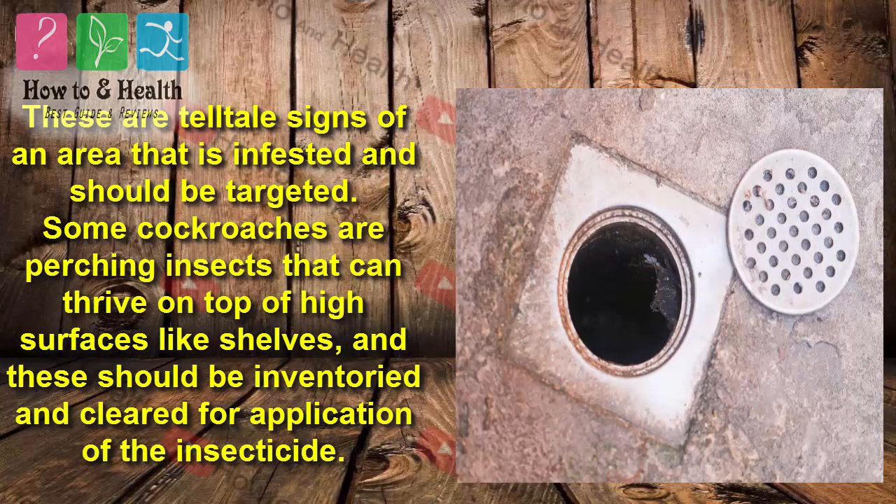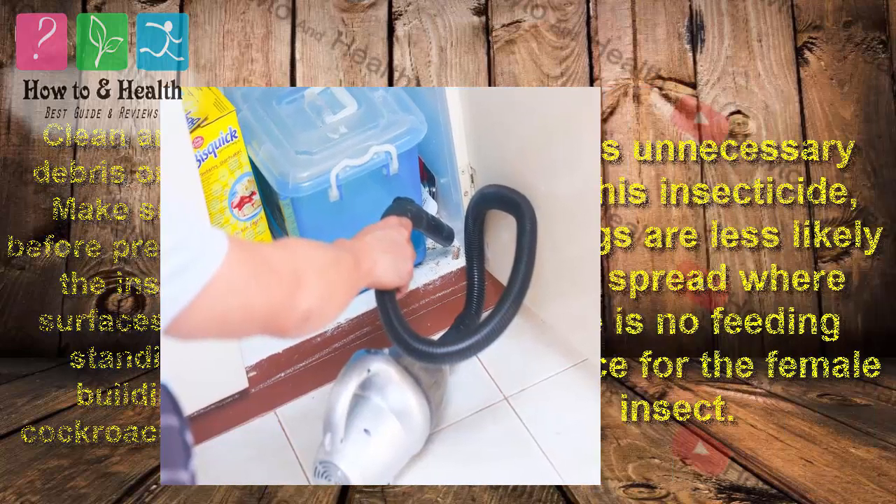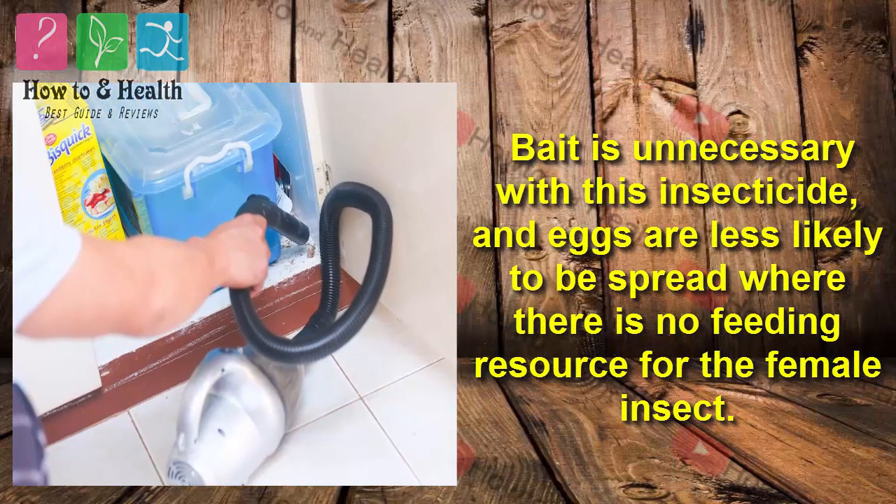Some cockroaches are perching insects that can thrive on top of high surfaces like shelves, and these should be inventoried and cleared for application of the insecticide. Clean areas of any food debris or standing water before preparing or applying the insecticide. Cleaning surfaces and preventing standing water from building up deprives cockroaches of resources. Bait is unnecessary with this insecticide, and eggs are less likely to be spread where there is no feeding resource for the female insect.